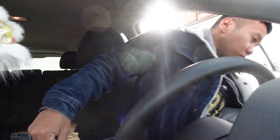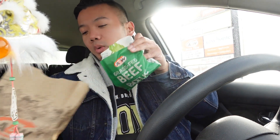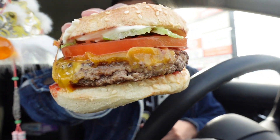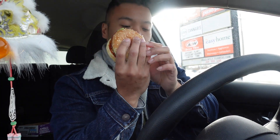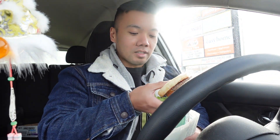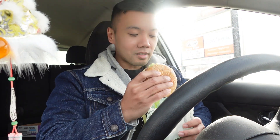First stop, we hit up A&W. I ordered the Teen Burger — it's one of those burgers where if you go to A&W, most people just opt for the Teen Burger. Here it is: lettuce on top, tomato, the patty and cheese in the middle, and this one's actually a little bit saucier than I remember. It's been a while since I had a Teen Burger, so what a better way to reintroduce it. Let's take the first bite.